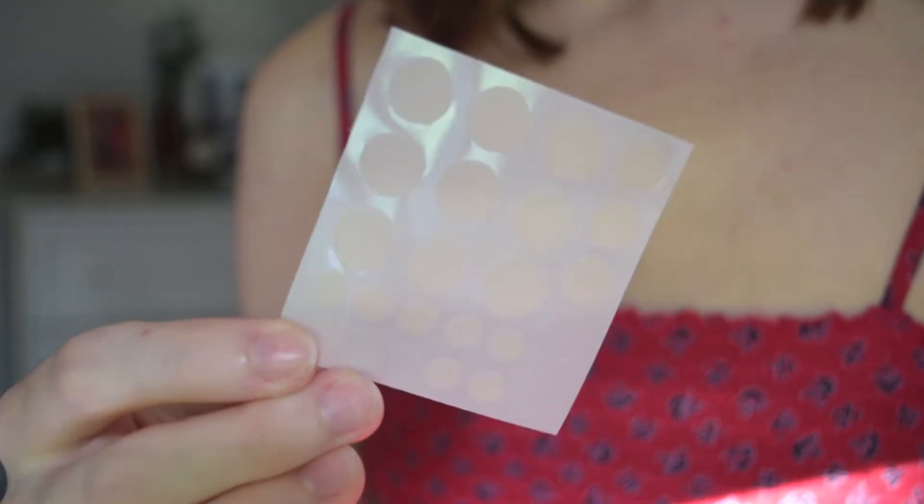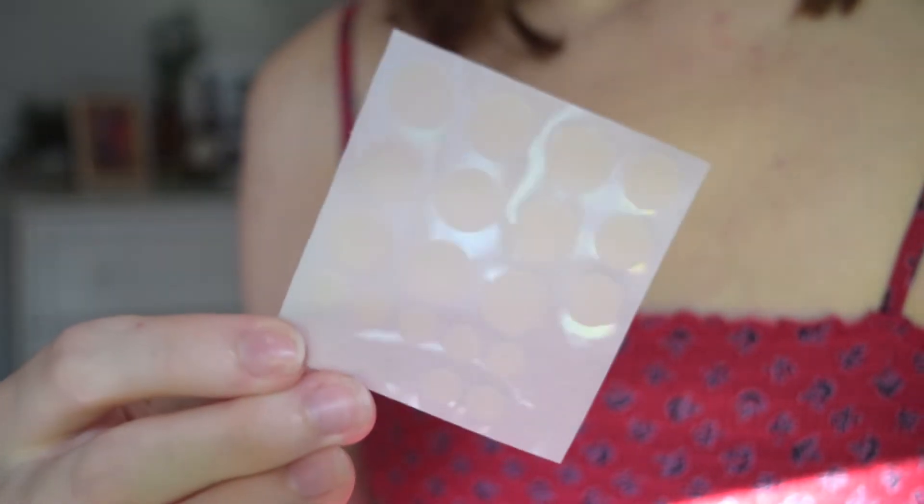The little container looks like this — it came with 24 patches and it's a resealable little baggie, which is really nice. Inside the package comes a sheet like this, and there are three different sizes, which I think is really great because you never know — sometimes a breakout is huge, sometimes it's smaller.